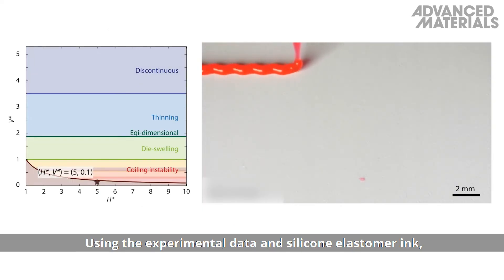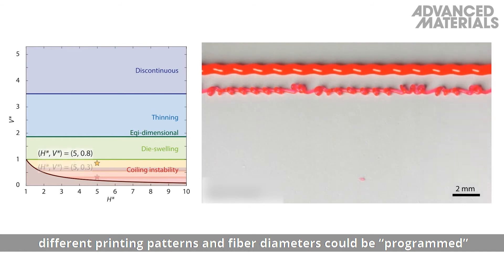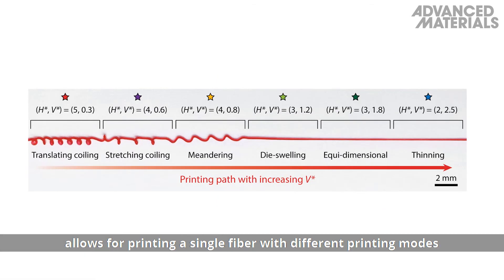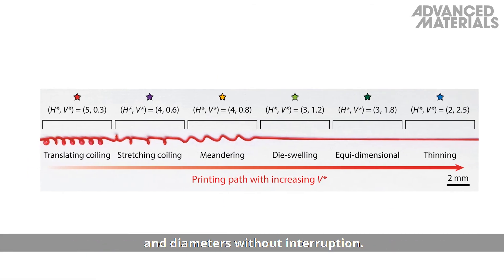Using experimental data in silicone elastomer ink, different printing patterns and fiber diameters could be programmed by varying the nozzle speed and height. Continuously varying the speed of the nozzle from 0.3 to 2.5 and height from 5 to 2 allows for printing a single fiber with different printing modes and diameters without interruption.